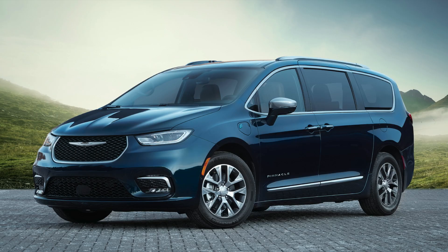Another vehicle is a plug-in hybrid: the Chrysler Pacifica plug-in hybrid EV. From 2022 to 2024 models, new vehicles will be eligible for the full $7,500 rebate, same as the Chevy Bolt EV and EUV.